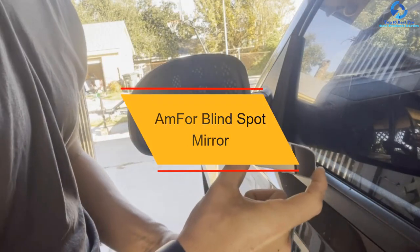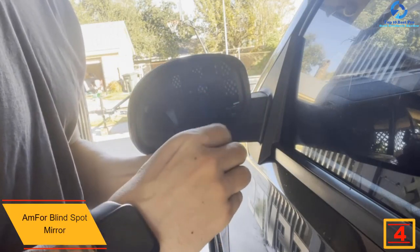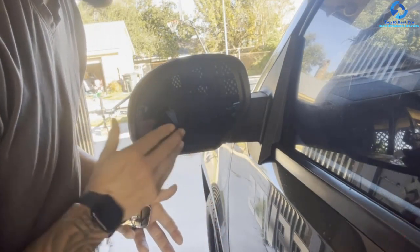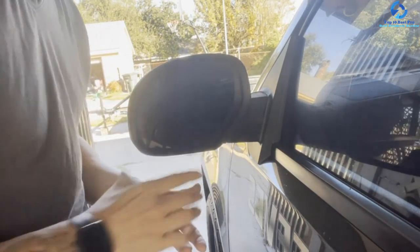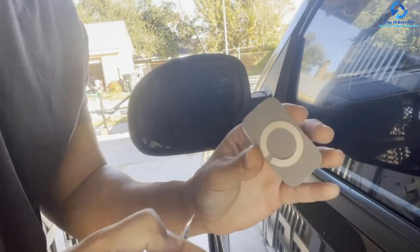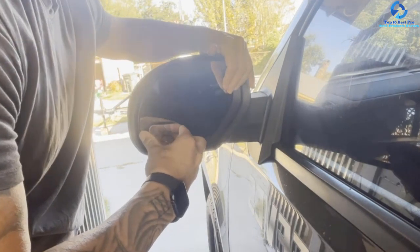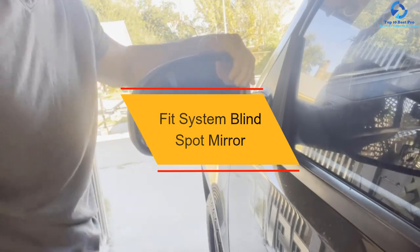At number four, we have the M4 blind spot mirror. Buying this mirror is a great investment for your vehicle as it enhances driving safety. It comes with effortless installation enhanced by a strong 3M adhesive, and the package also includes a swivel mounting bracket that is highly adjustable. This product offers a maximized view of the road for ultimate safety, and has waterproof construction to protect against rust and corrosion. The heavy-duty adhesive ensures the mirror won't fall off or leave marks.